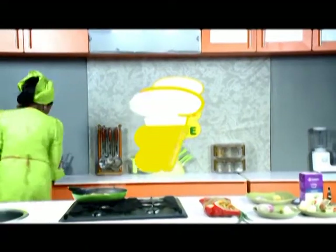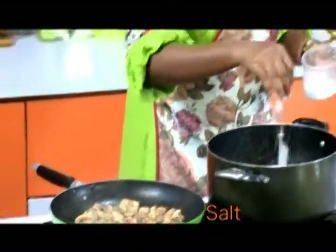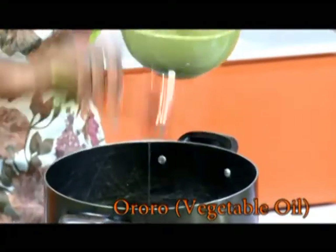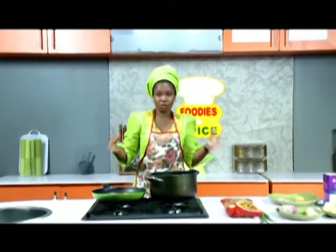I'll quickly pick up my pot. I'll add salt — two tablespoons — and vegetable oil, and we'll allow it to come to a butter-butter boil.